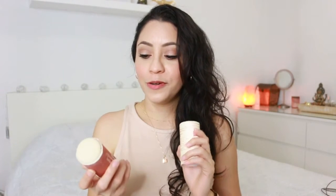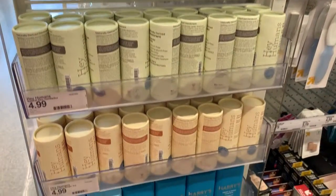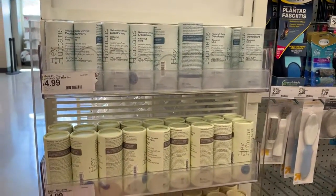The first one I want to talk about is Hey Human. This is about $5 at Target — to be exact, it's $4.99, but I like rounding my prices. So $5 plus taxes.